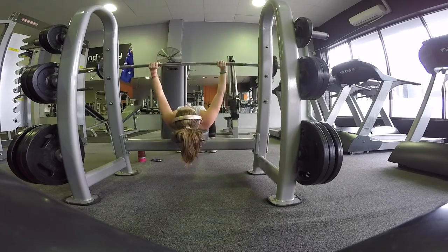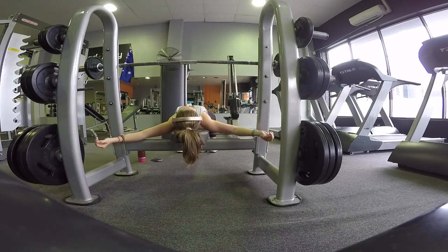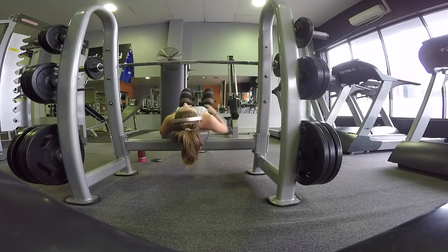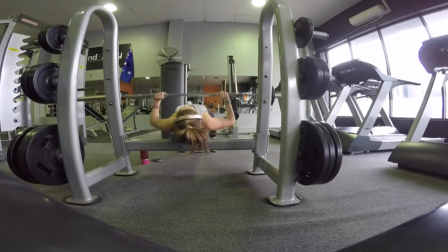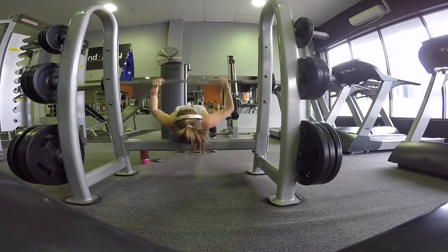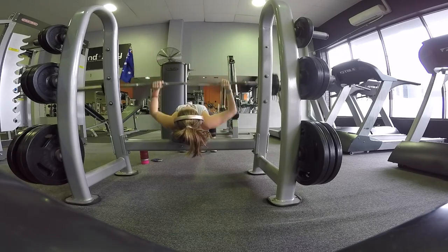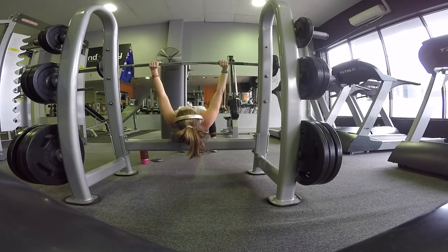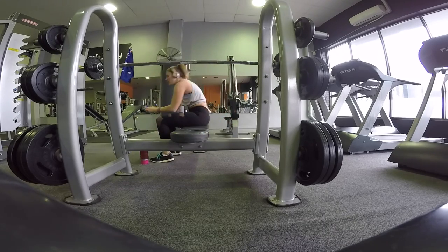I'm then going to go on to close grip bench press with the barbell. I do this at about 25 kilograms, 10 reps and three sets each time. You have to keep your elbows tucked in to make it work your arms. I love this one as well - it's great. Let's go work out, girls!